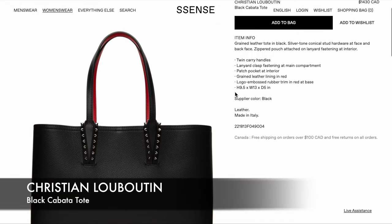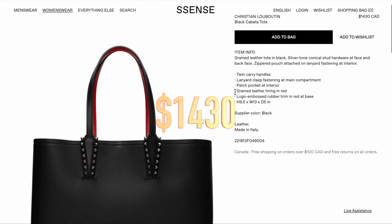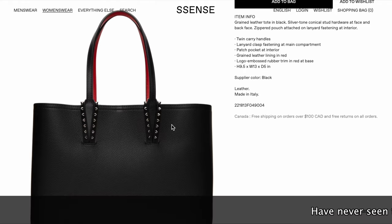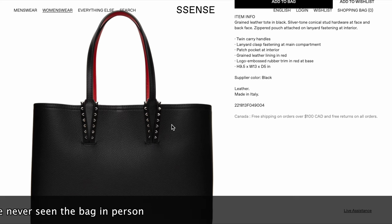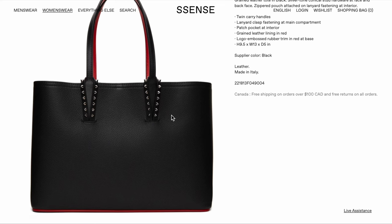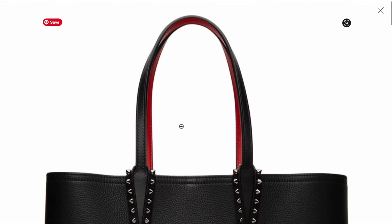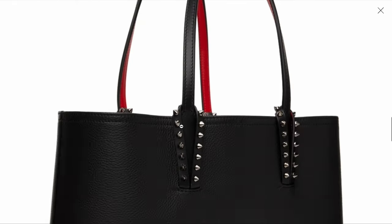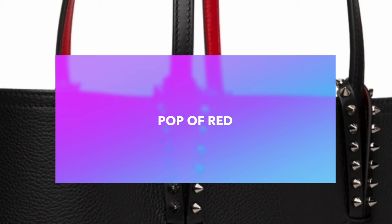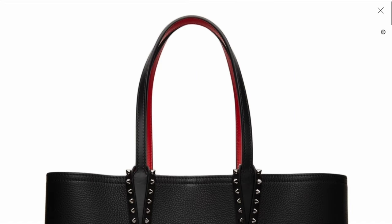The last honorable mention is from Christian Louboutin — the black Cabata bag. I've read about this all over social media. The reason it didn't make my top 10 is simply because I've never seen the bag in person and been able to testify to its quality. It has twin carry handles, a patch pocket in the interior, green leather lining on the inside, and I love the trimming on it. One of the things that really stands out is the bottom of the bag, which has a red highlight that really pops. I've heard really good things about its durability, and it includes an inside pouch.